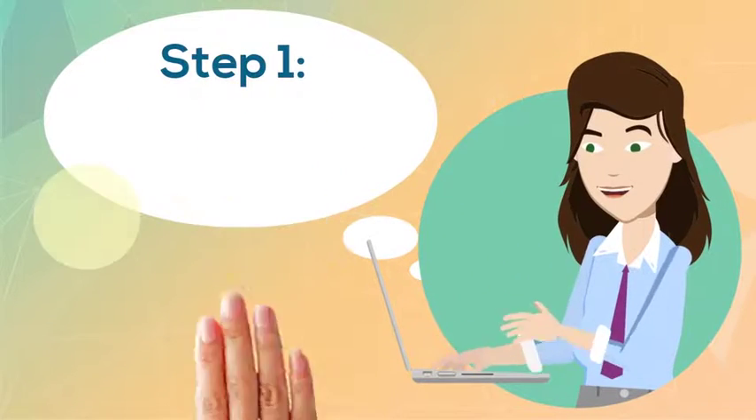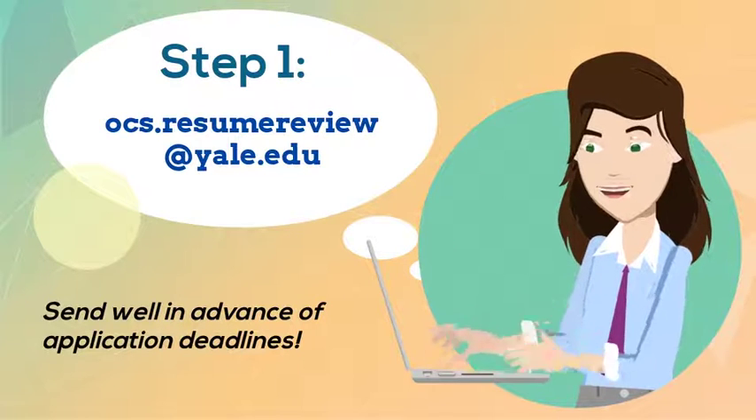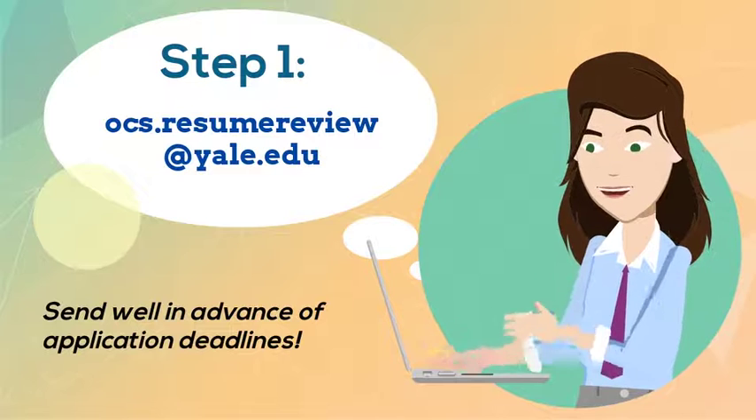Send your resume and cover letters to our online review service well in advance of application deadlines. You can also come into the Office of Career Strategy to have them reviewed in person during our drop-in hours.